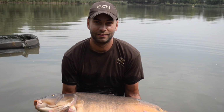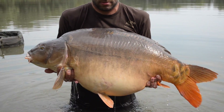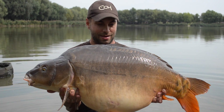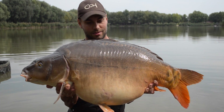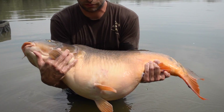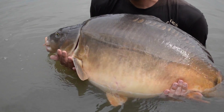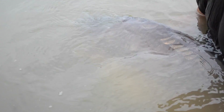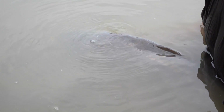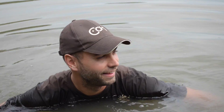Look at this fella — 19.6 kilo! Beautiful, such a great one. Okay, let's go back to your friends. Yes, nice one!